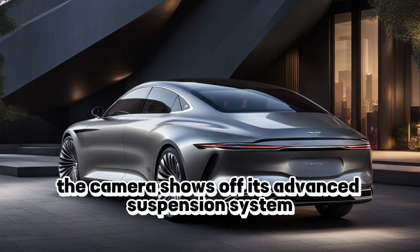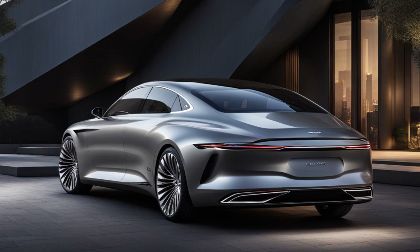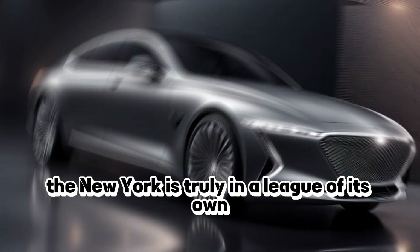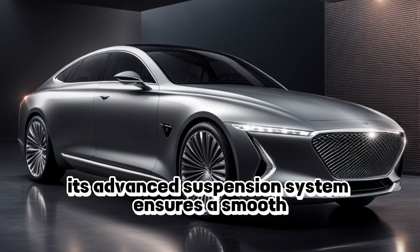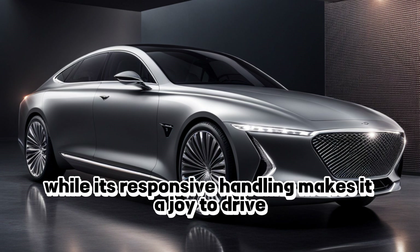The camera shows off its advanced suspension system and responsive handling. And when it comes to handling, the New York is truly in a league of its own. Its advanced suspension system ensures a smooth ride on even the most challenging roads, while its responsive handling makes it a joy to drive.